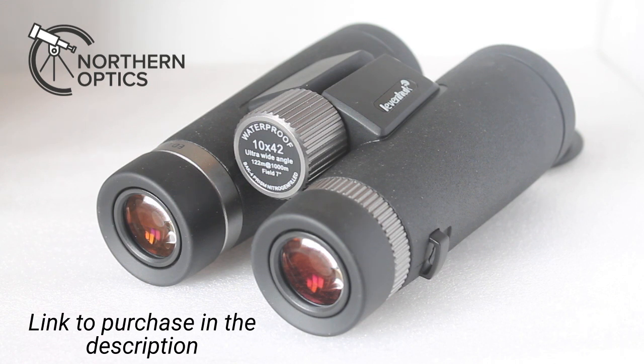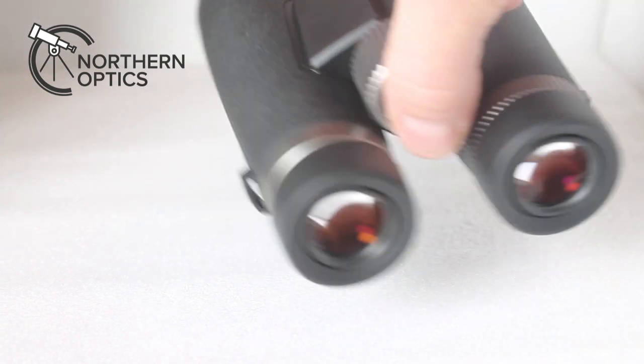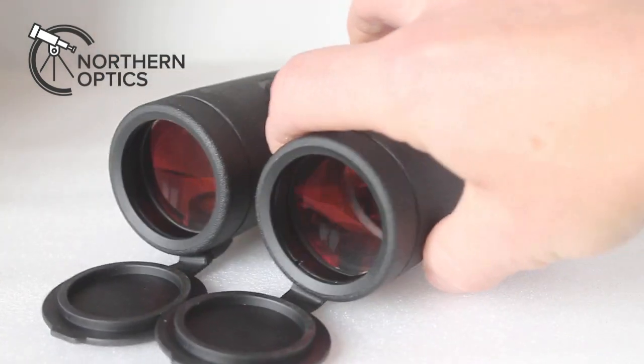These have a field of view of 7 degrees, or 122 at 1000, so they're certainly not cutting corners. And as with some binoculars, you might think they'll cut corners on the apparent field of view. Wrong. I would estimate these at around 60 to 62 degrees apparent, which is well up with much higher-cost optics.